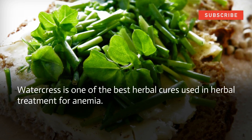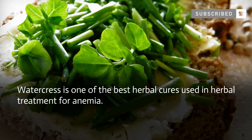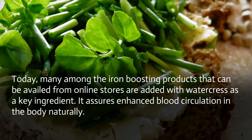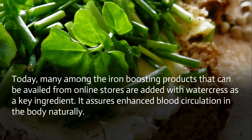Watercress is one of the best herbal cures used in herbal treatment for anemia. Today, many iron-boosting products available from online stores are added with watercress as a key ingredient. It assures enhanced blood circulation in the body naturally.